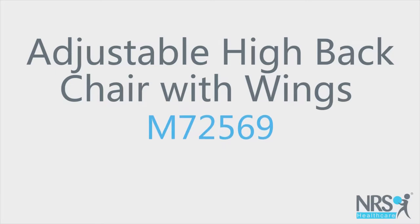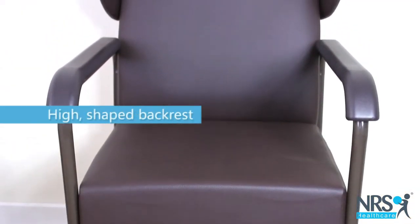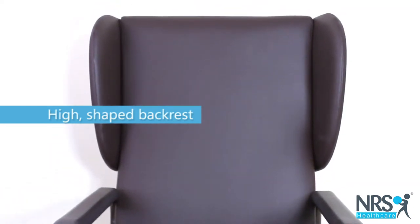Adjustable high back chair with wings. This stylish chair has a high backrest which is shaped to give a comfortable posture and good support for the whole back.